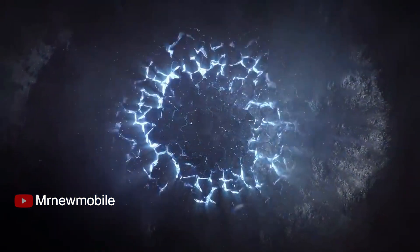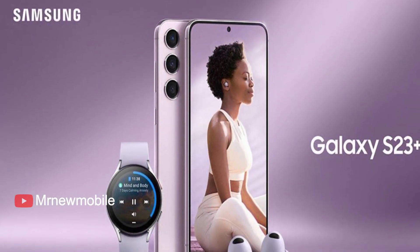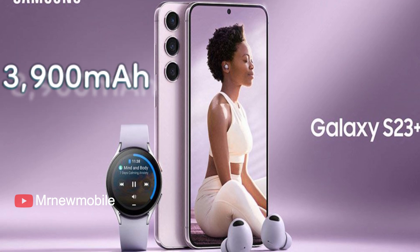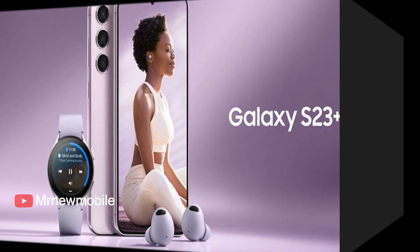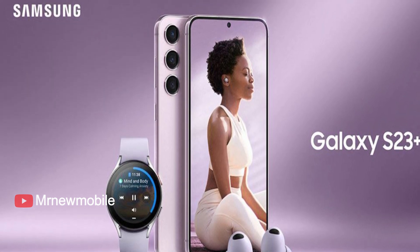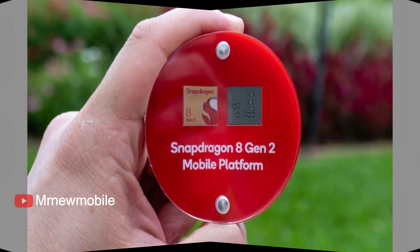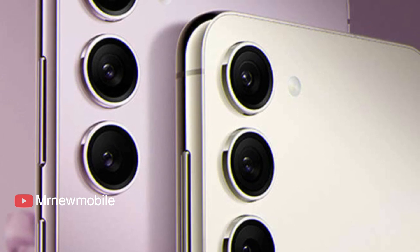The other two phones will be even more incremental in their changes over their predecessors. The Galaxy S23 and S23 Plus will retain their 6.1-inch and 6.6-inch displays but will get a 200mAh boost to their battery capacities at 3900mAh and 4700mAh each. The Plus model will have faster 45W charging compared to just 25W on the vanilla S23. Both will also get access to the Snapdragon 8 Gen2 for Galaxy chipset, a glass rear panel likely from Corning, and a new Mystic Lilac color option.